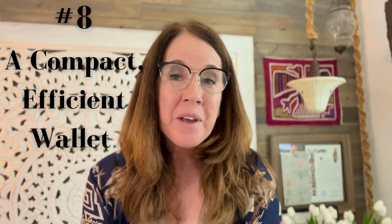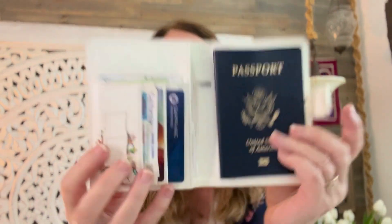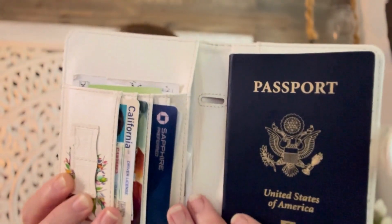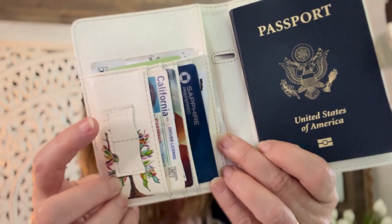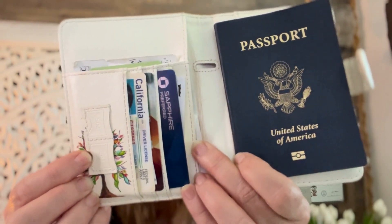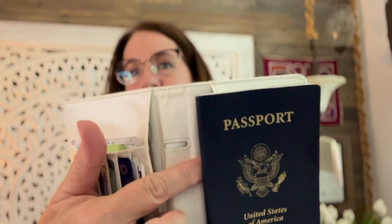Having a non-bulky wallet in Europe is really important. I never take my wallet from home — it's stuffed with too much stuff and weighs a lot. The wallet I've been using is very small and thin and holds exactly what I need and no more. Inside, it has a slot for a passport, it comes with a little pen, there's a slot for quite a few cards, and — what I really like — there are two slots specifically to tuck your SIM card in so you don't lose it. They're so tiny and easy to lose, and losing your SIM card is a lot of trouble. There are also more pockets throughout. It's small, compact, and doesn't weigh a lot.